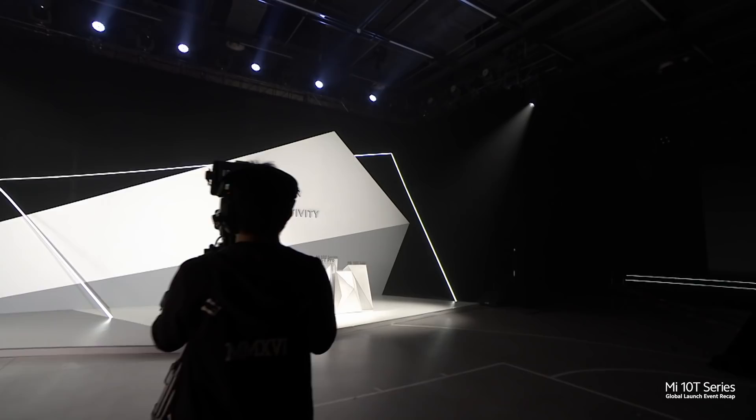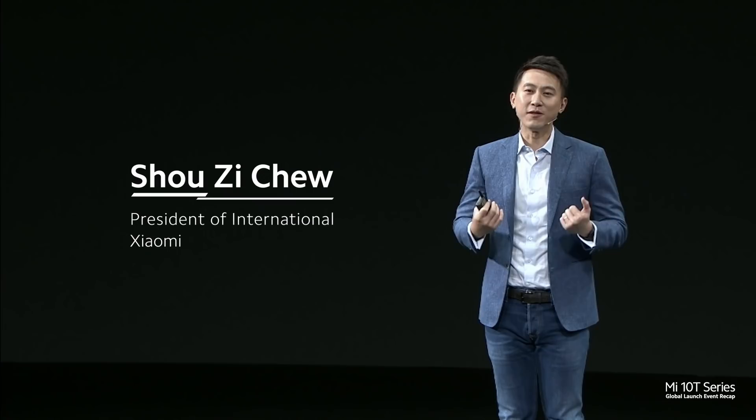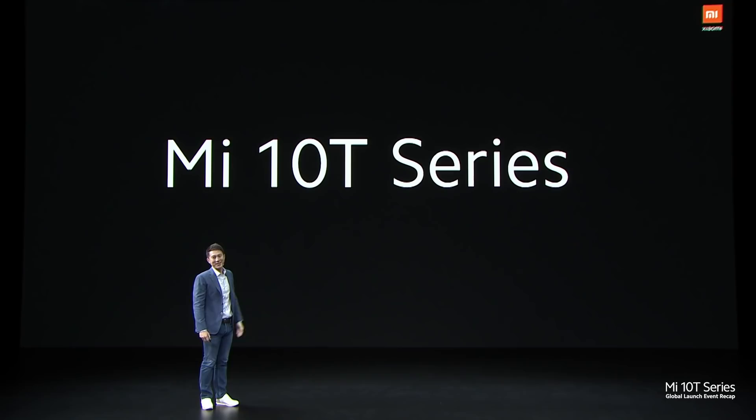Hi everyone, a very warm welcome to all our fans, our partners, and friends in the media joining us on the live stream today. My name is Sho, and I'm the President of International at Xiaomi. Xiaomi was founded just 10 years ago. We are very excited to introduce a new member of the Mi 10 family to you today — the Mi 10T series.